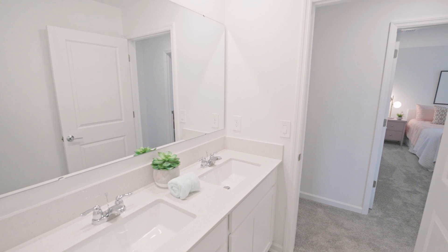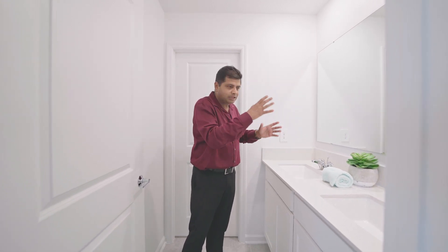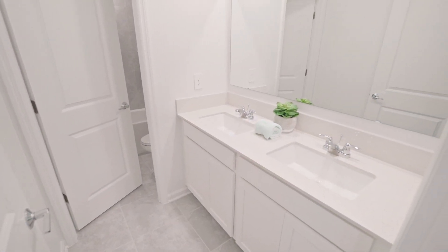You also have the double sink. I have two boys, so I'm like: this is yours, this is yours. My boys are little right now but hopefully as time goes by they can split their sinks and do their thing. Right across from it is the other bedroom.